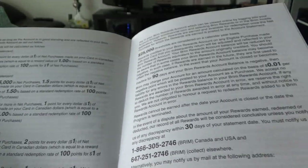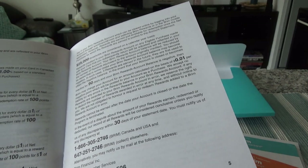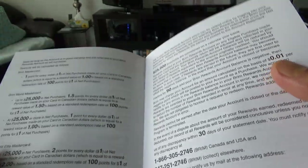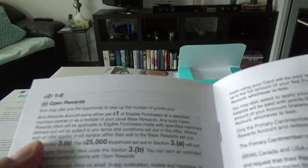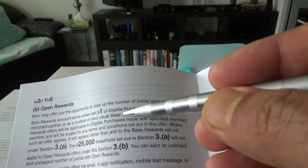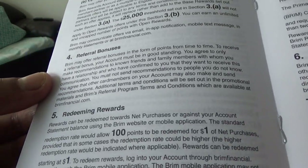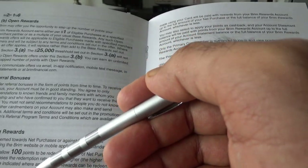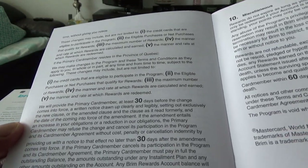Brim also has contracts with certain merchants where you'll get more points — for example, from Amazon, Netflix, and Spotify — which isn't mentioned in the brochure but is on the Brim website. The rewards account earns either per dollar of eligible purchase at a specified merchant partner as a multiple of your usual base rate. For redeeming rewards, it's straightforward: one point equals one cent, and you can redeem anytime via the app or by calling them.